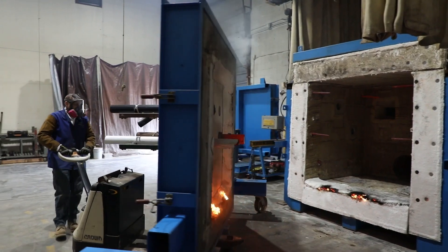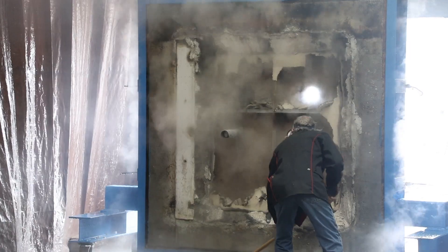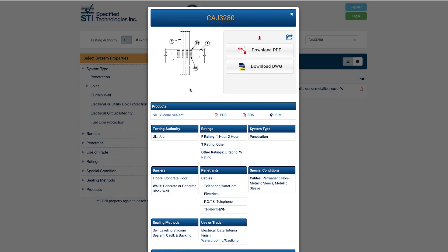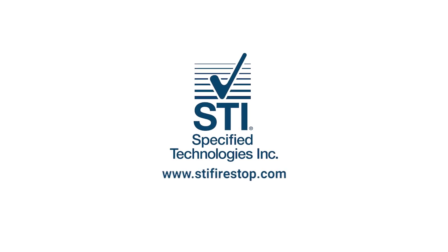Finally, after testing is complete and all of the hourly ratings have been established, a fire stop system is published. A good example of a tested system which includes the results of an F, T, L, and W rating would be Specified Technologies UL System CAJ 3280. For more fire stop systems and information, please visit www.stifirestop.com.